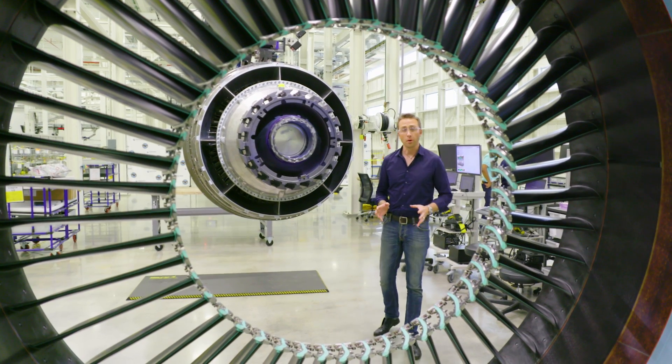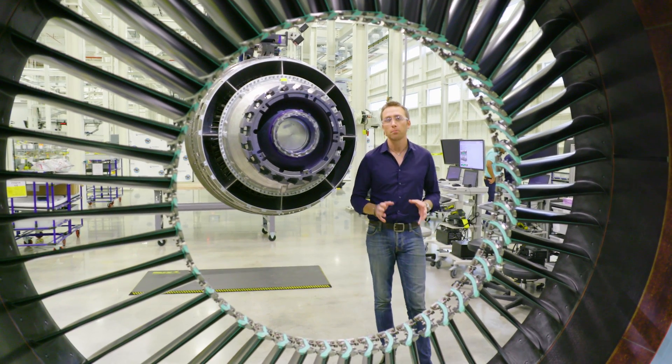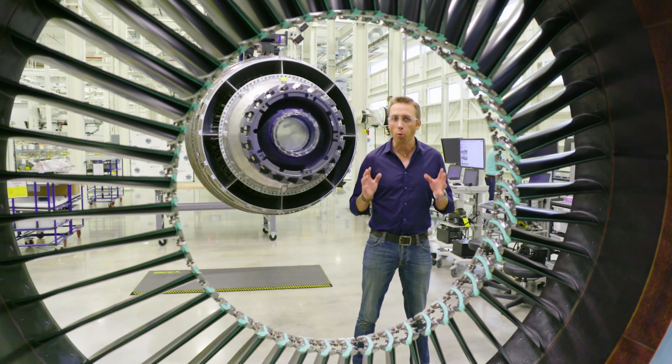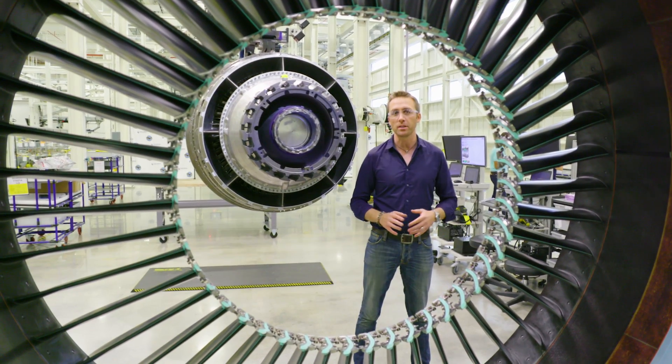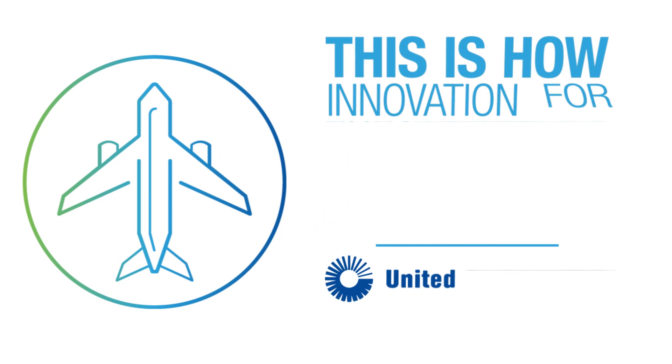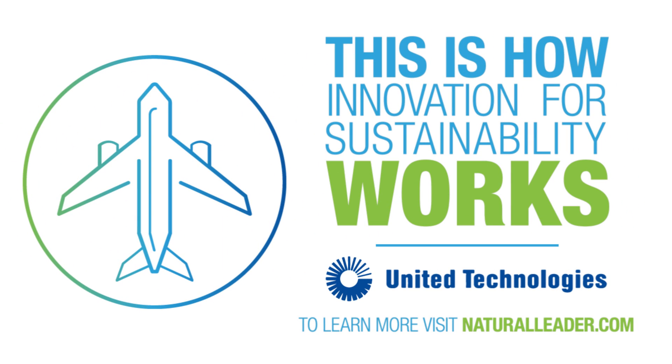It's really a masterpiece. As the number of aircraft doubles over the next 20 years, Pratt & Whitney and UTC Aerospace Systems are making important advances in the aerospace industry. United Technologies — this is how innovation for sustainability works.